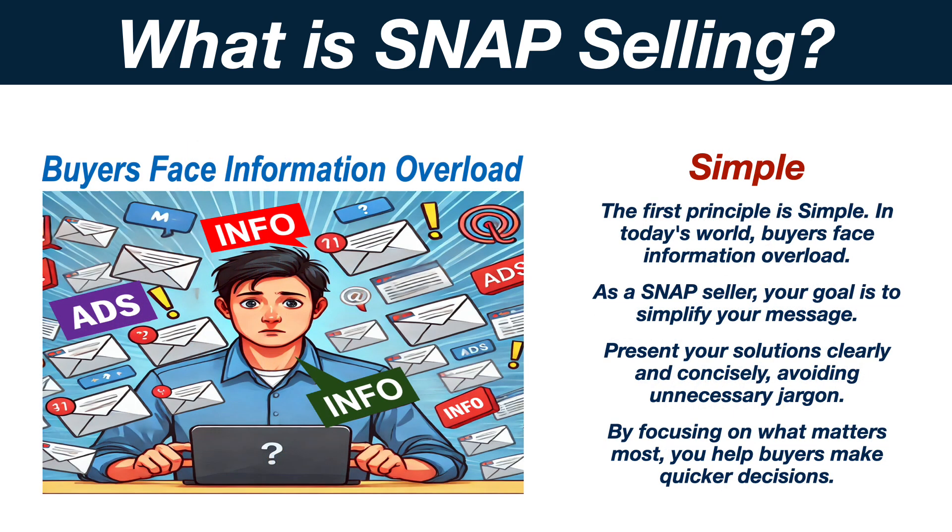The first principle is Simple. In today's world, buyers face information overload. As a Snap seller, your goal is to simplify your message. Present your solutions clearly and concisely, avoiding unnecessary jargon. By focusing on what matters most, you help buyers make quicker decisions.